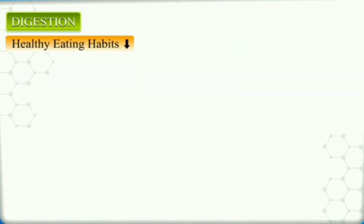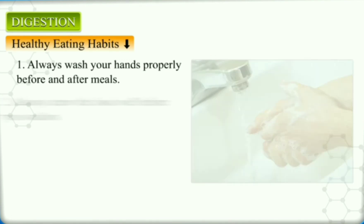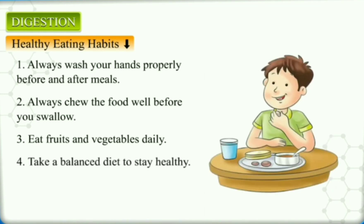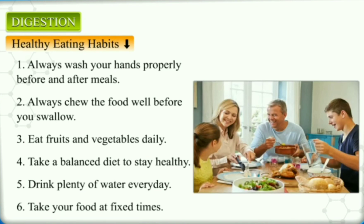Healthy eating habits: always wash your hands properly before and after meals. Always chew the food well before you swallow. Eat fruits and vegetables daily. Take a balanced diet to stay healthy. Drink plenty of water every day. Take your food at fixed times.